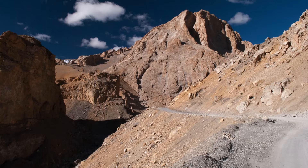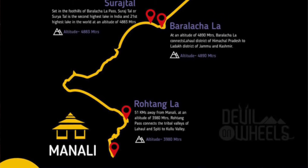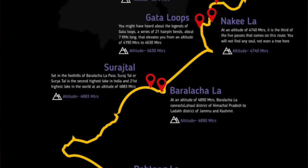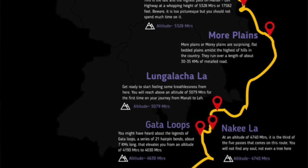If you are new to my channel, my name is Dheeraj and I run a travel blog at devilonwheels.com. So what can you explore on Manali Leh Highway? All over this 474 km long Manali Leh Highway, you will come across various sightseeing places and mountain passes that will keep your interest going.